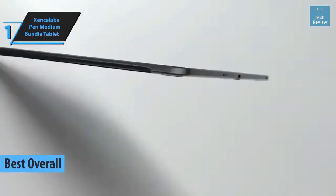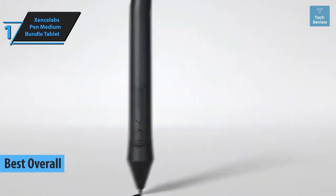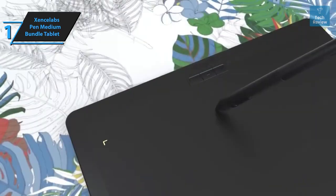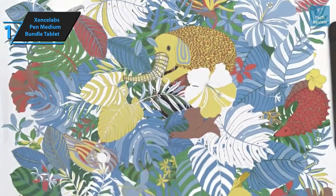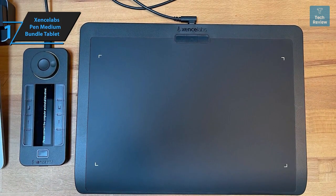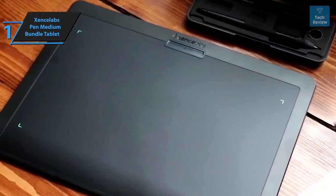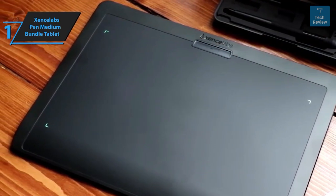Introducing the undisputed champion in the drawing tablet category for 2024: the Xencelabs Pen Tablet Medium Bundle. This graphic tablet is a perfect combination of intuitive design and excellent driver software. The bundle includes a tablet, two pens, a standalone Quick Keys controller, a trendy flipper and wireless keys case, a tablet cover, a glove, and two USB cables. The tablet measures 12.6 by 9.2 by 0.3 inches and boasts a 16:9 aspect ratio. Although the tablet's width is less than that of the Intuos Pro Medium, it offers a slightly larger workspace.